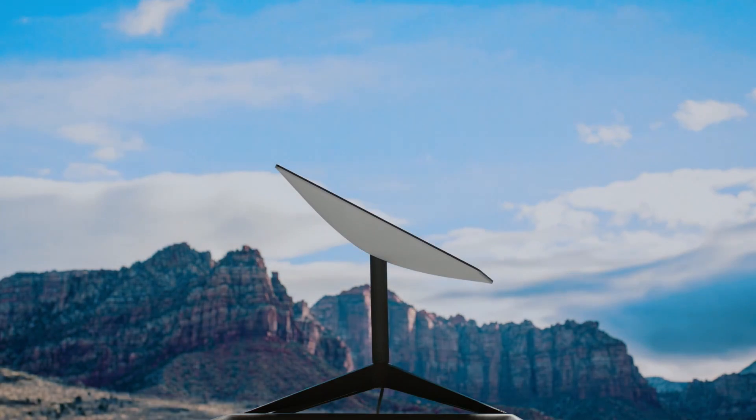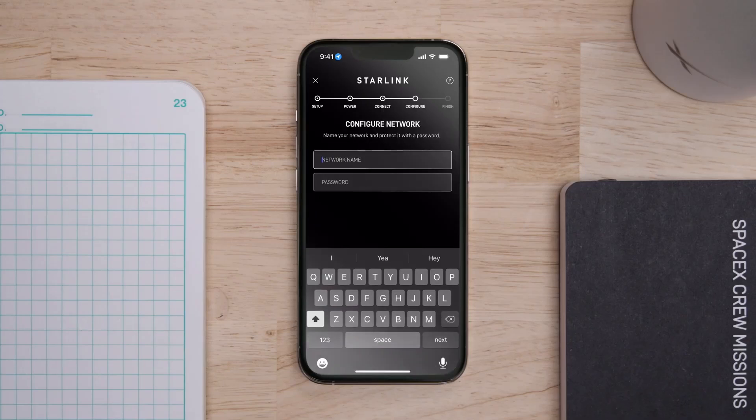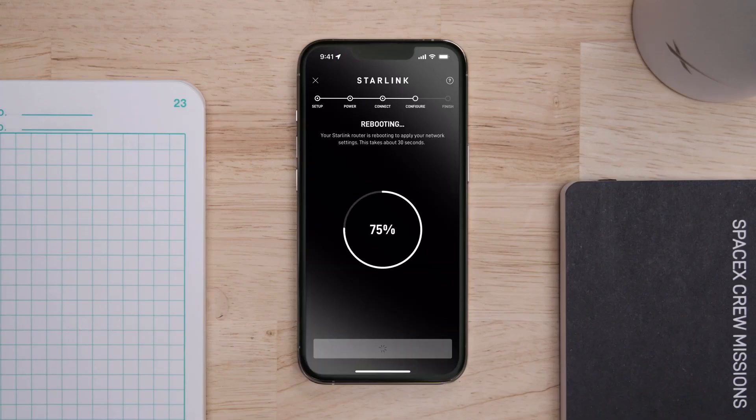A dish on your rooftop scans the sky, aligning itself with Starlink satellites cruising overhead. These satellites then relay signals from ground stations spanning the globe, getting you connected. Who needs broadband when you get your internet from space?